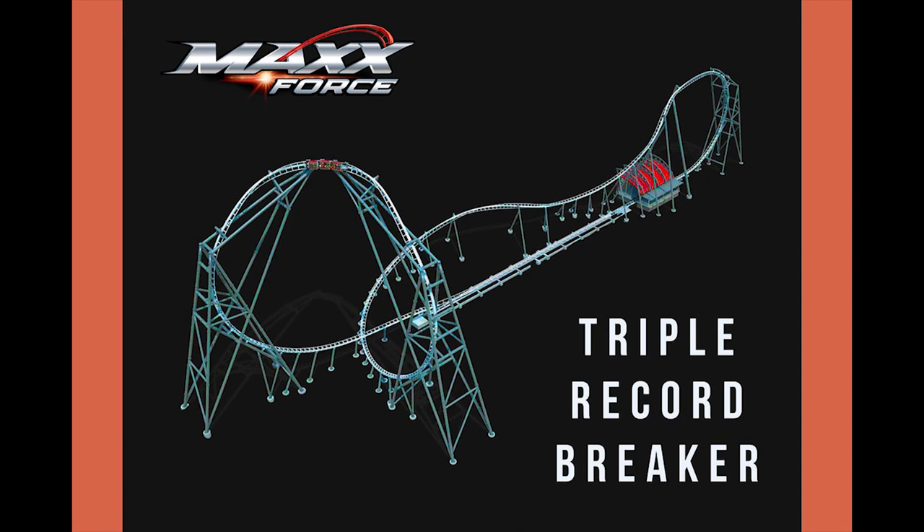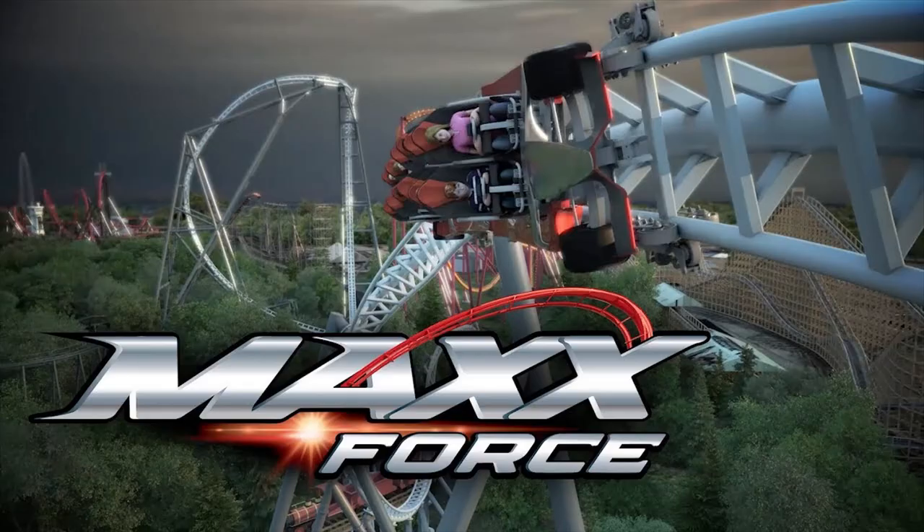On the topic of short rides — I want to go on a side tangent. Goliath at the same park, Six Flags Great America, gets a lot of complaints about its length. But Goliath is an RMC wooden coaster with the world's longest drop on a wooden coaster, an 85-degree drop, two awesome inversions including a zero-g stall that I hear is incredible, plus a great dive loop — the only dive loop on an RMC to date. It has great pacing and so many people would love to have a ride like that at their home park.